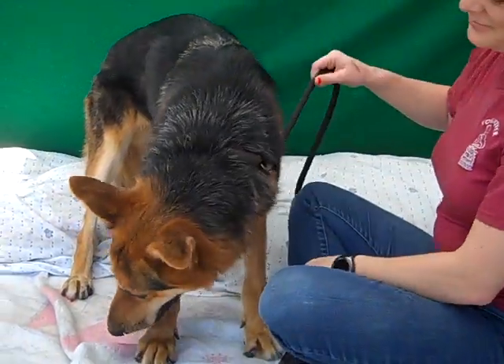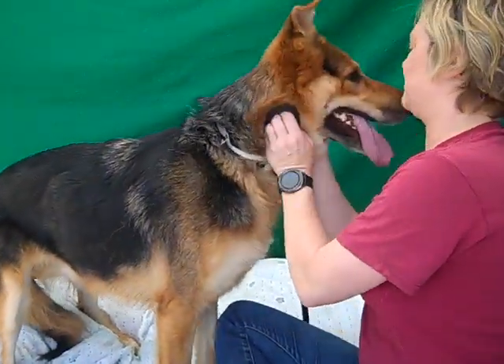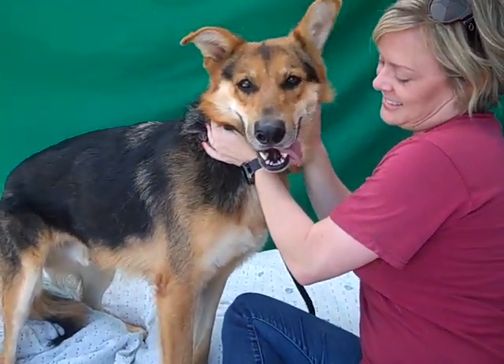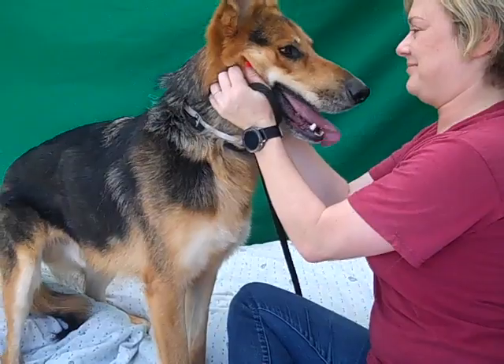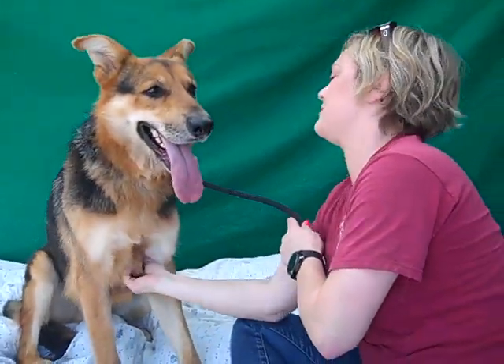This guy, as you can see, is very affectionate. He is good on a leash. He sits on command — we had some other volunteers tell us that they have had him sitting on command. So we know he's very intelligent and knows some of his basic skills. And he is good with dogs, big and small, so he is all around just pretty much perfect.